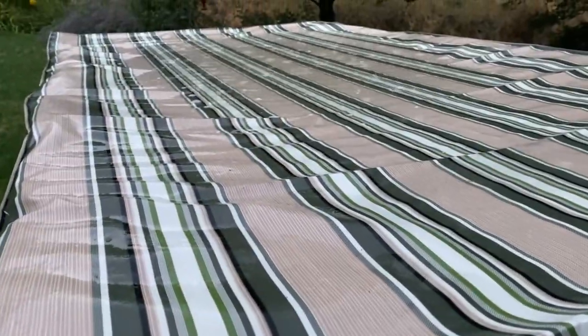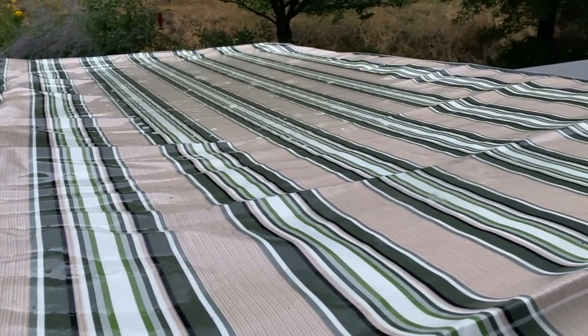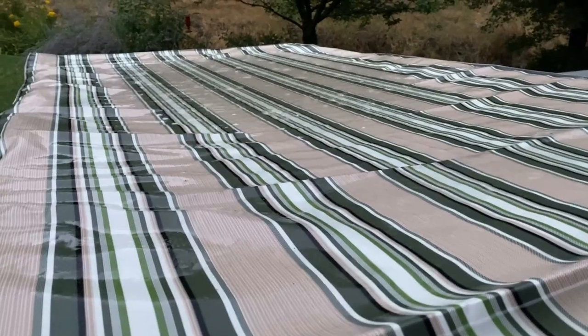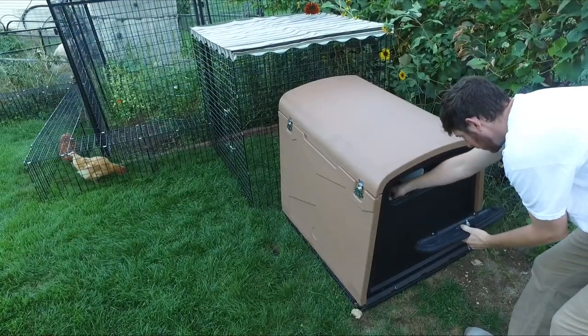Please note: canvas tops are flat and will not drain. Do not place the coop downhill from the canvas top chicken run, as rainwater runoff will be channeled directly into the coop and might cause the coop to take on water inside.